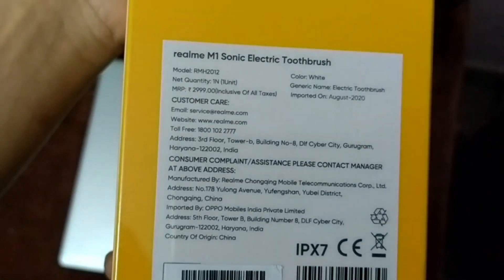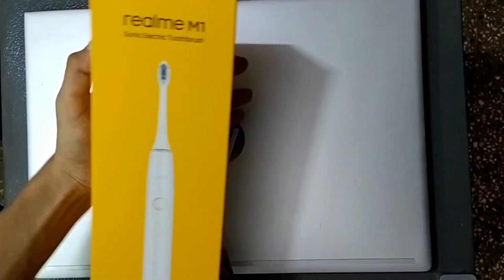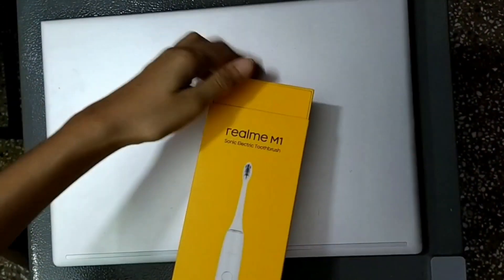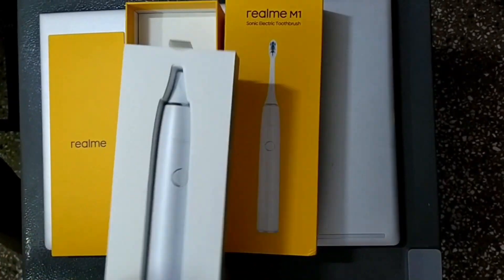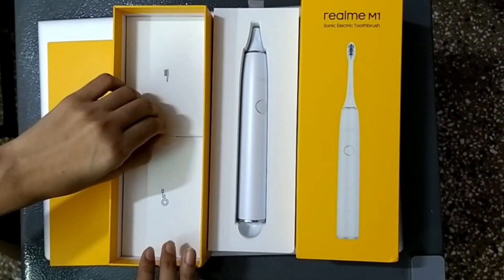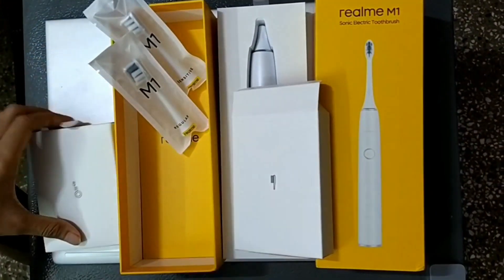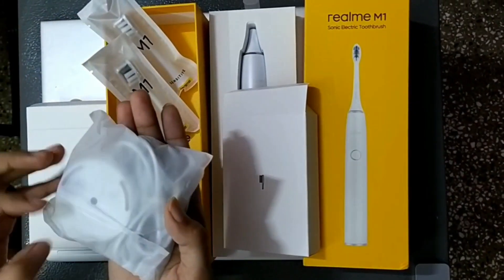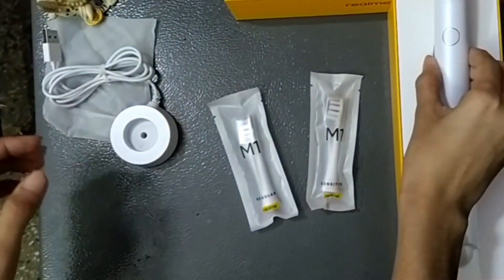For the pricing, as I already told you, it is 2,000 rupees. In this toothbrush you get 4 modes, and you can press the button to turn it on or off. With this button you can cycle through the respective modes.